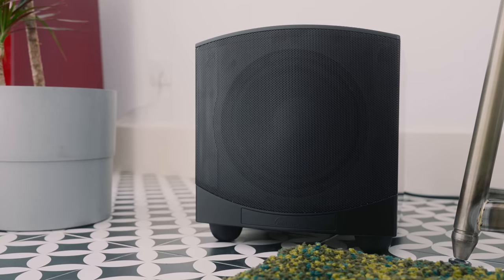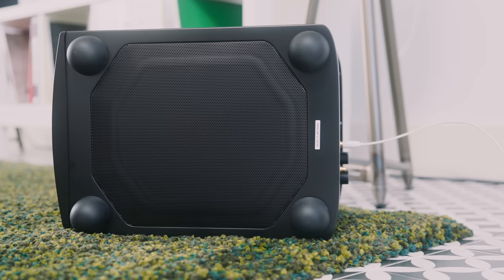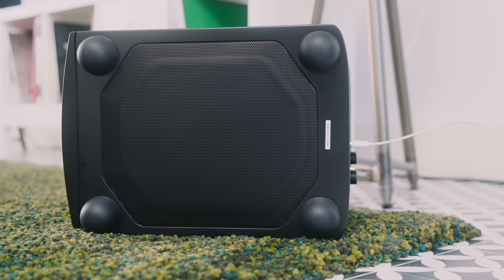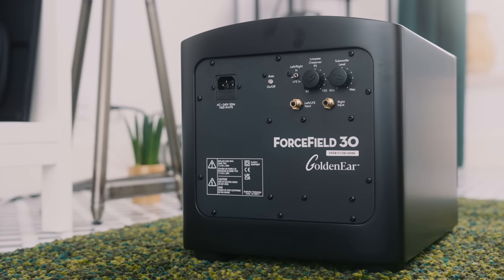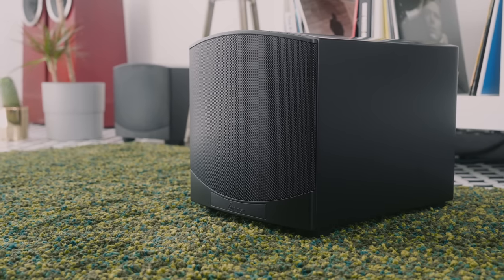The GoldenEar Forcefield 30 isn't really what you'd call a micro subwoofer, although you might call it small — its front-facing driver measures eight inches across. It has a downward-firing passive radiator on the bottom measuring nine by eleven inches, and the whole thing is powered by a 1,000-watt digital amplifier.